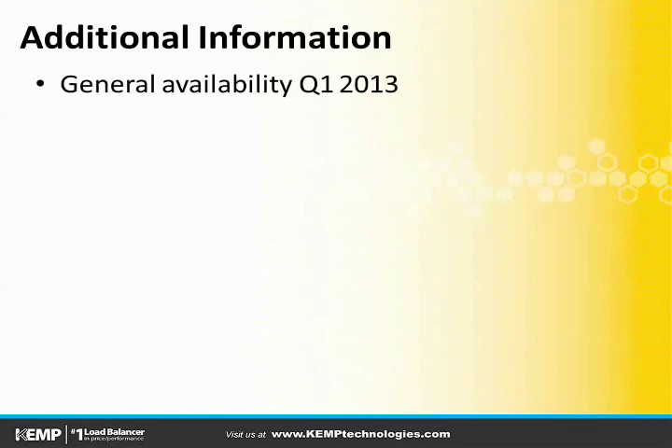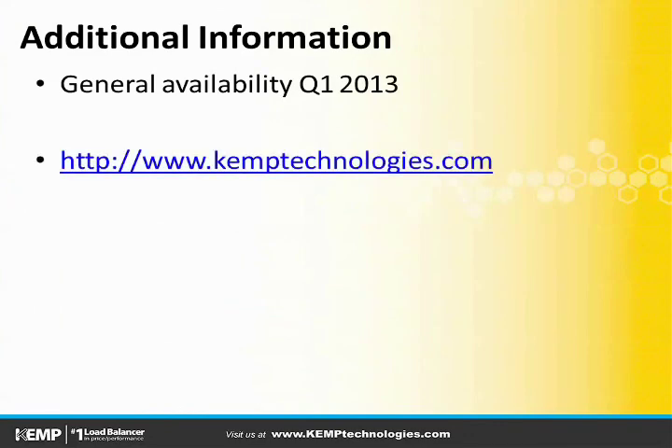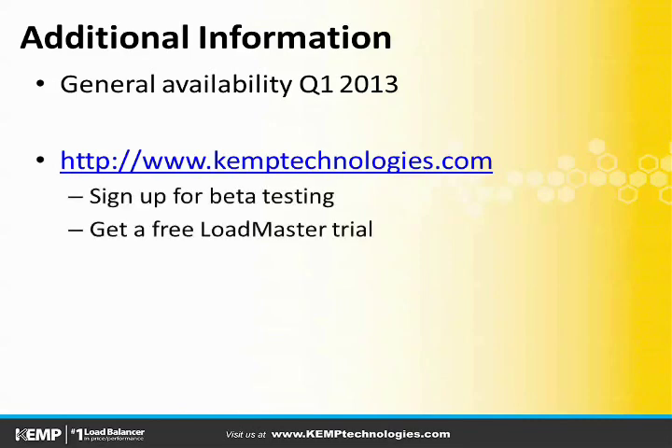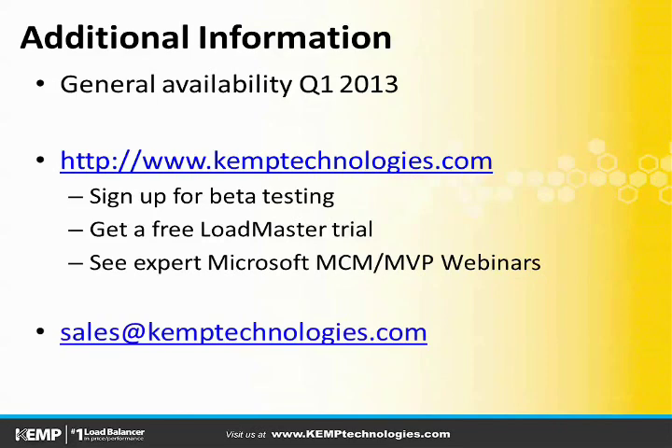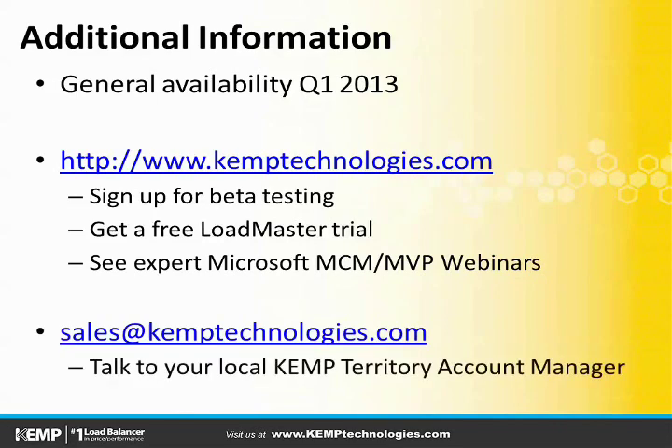Edge Security Pack will be generally available in quarter one of 2013. By visiting Kemptechnologies.com, you can sign up to be a beta tester for ESP, as well as to get a free trial of a Kemp Loadmaster, along with seeing various expert Microsoft MCM and MVP webinars on different products in the Microsoft stack. Additionally, by sending an email to sales at Kemptechnologies.com, you can get in touch with your local Kemp Territory Account Manager to get all the latest information on ESP, as well as everything else that's going on at Kemp.